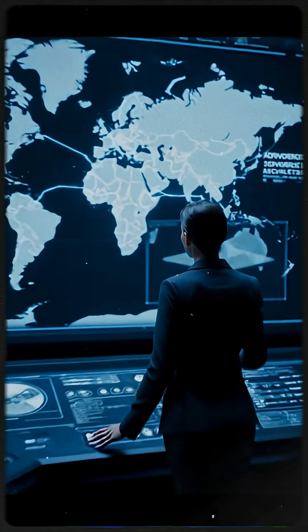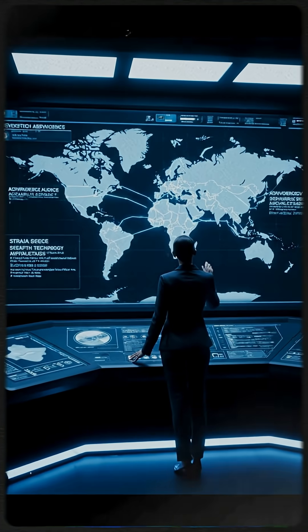We stand at a pivotal moment, shaping a future where technology can indeed pave the way for lasting peace.